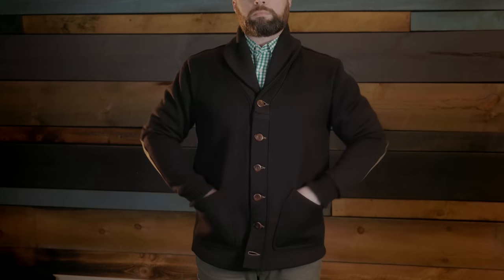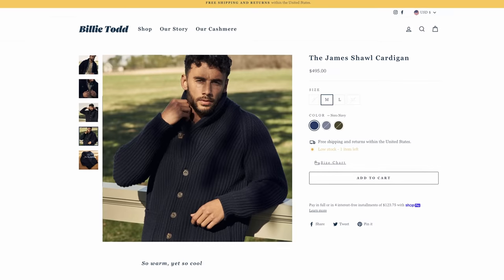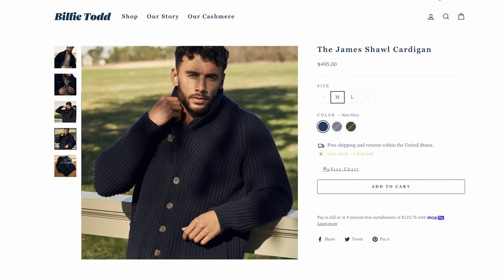Also in this category is a brand called Billy Todd Co. out of Scotland, with their James Shaw cardigan. It's made from two and a half ounces of 100% lamb's wool, has Italian horn buttons, and comes in at $495.